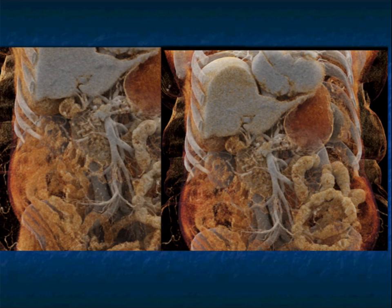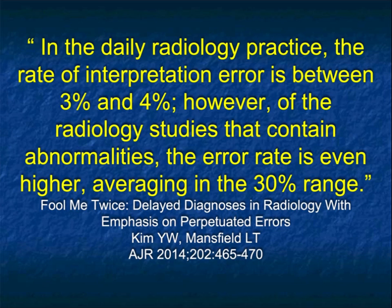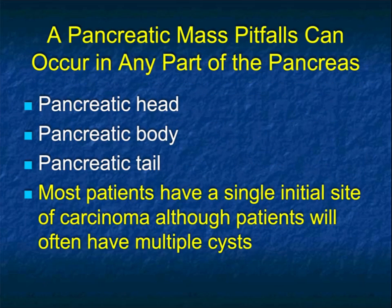Whether you're using multi-planar or cinematic rendering with texture mapping, all of this becomes very important. Looking at pancreatic lesions is no different than most of radiology — this article speaks about how there's a 30% error rate when pathology is present, and about half of those errors are simply missing the finding that's on the study.